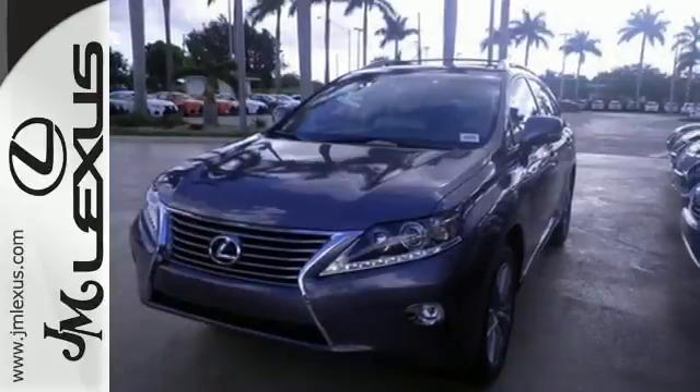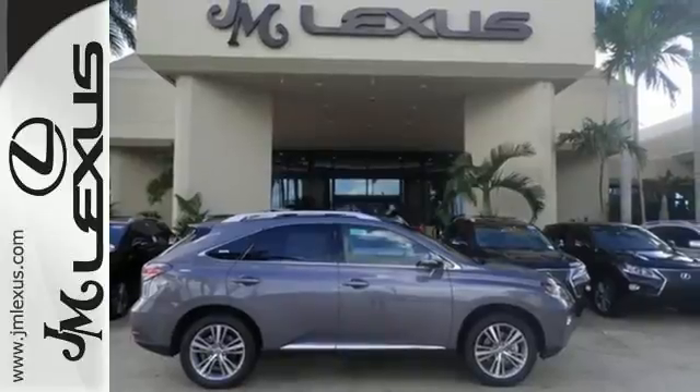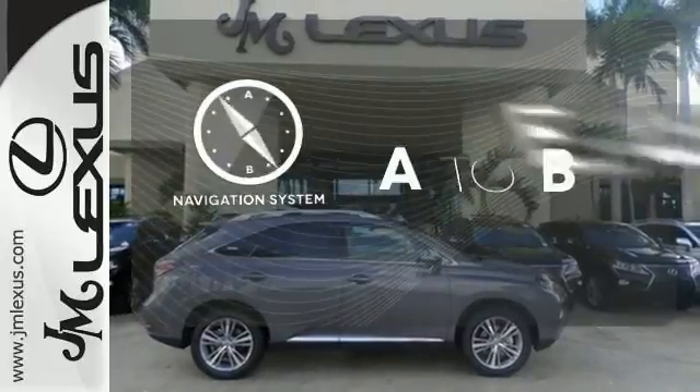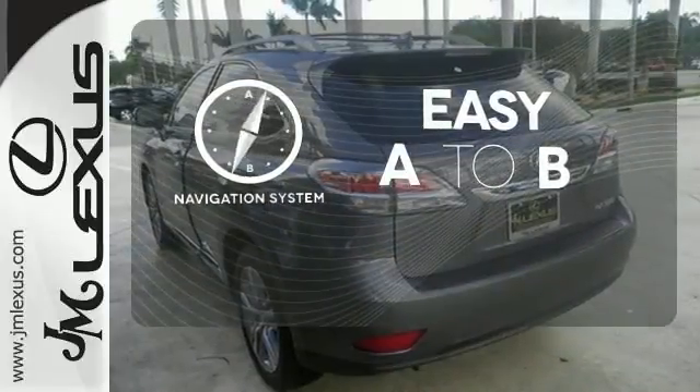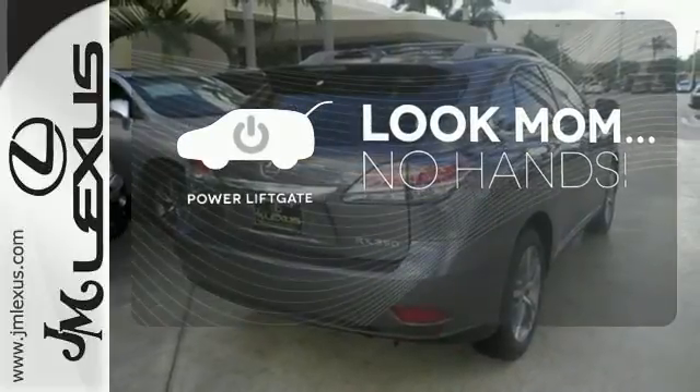You'll enjoy added touches like luxurious leather upholstery, premium surround sound and smart access with push-button start. Feel confident getting from point A to point B with the navigation system. Enjoy the hands-off ease of rear-door operation with the power liftgate.